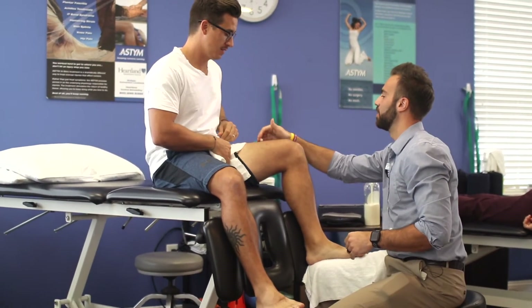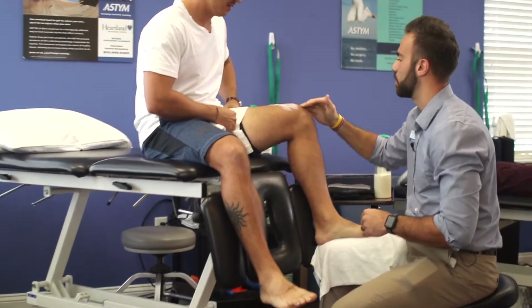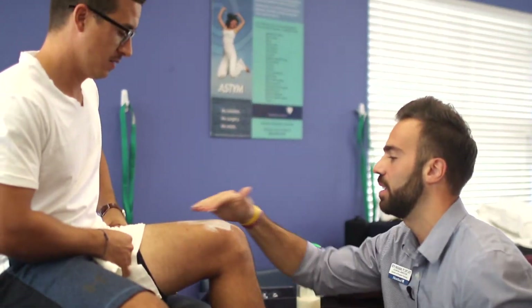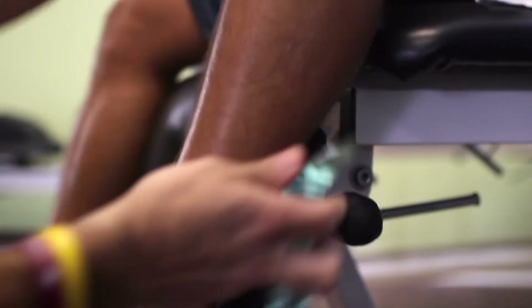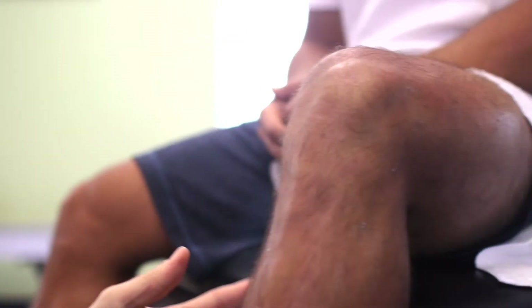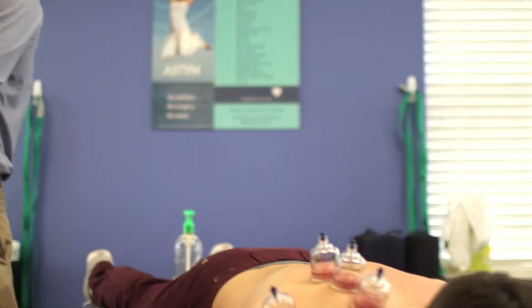With A-STEM, same thing — we utilize muscle cream or lotion on the skin. The biggest thing with A-STEM is that we are working parallel with the muscle fibers because we're trying to facilitate normal tissue texture and alignment.